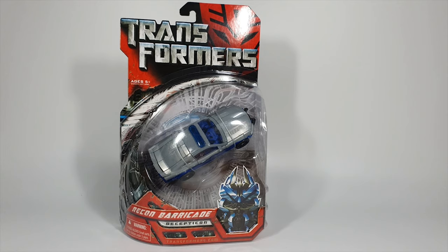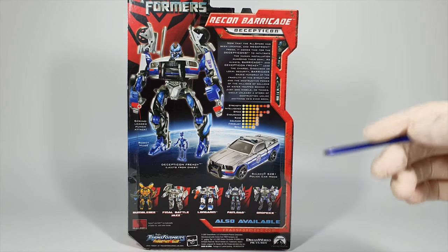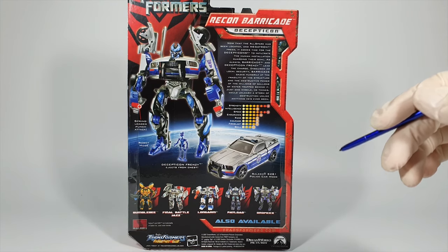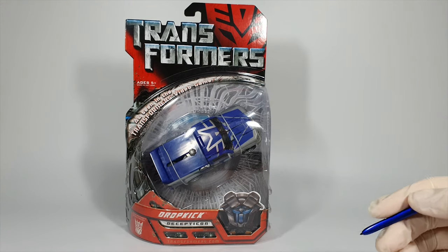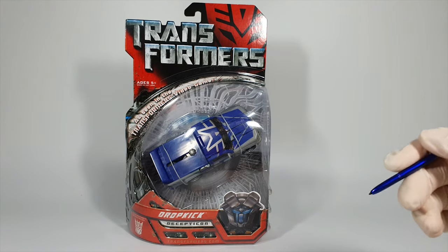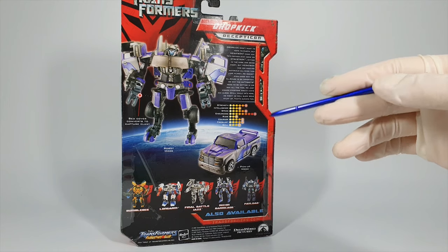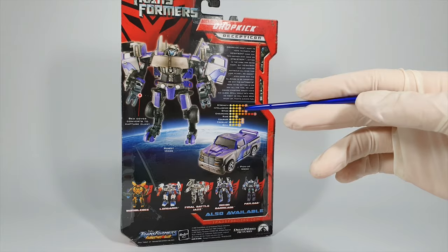Now it's the sixth wave and there are only two figures. Recon Barricade is a direct repaint of the previous Barricade figure. We never saw this color scheme in the movie, and the color scheme itself is not particularly attractive, making this figure less appealing. Dropkick was a non-movie guy but he's got a big super cool Decepticon logo on top of his truck mode. He was introduced as a drone in the games, which was not the case for the movie comics. The robot mode has an absolutely amazing and unique design, and I personally like the chicken leg design very much.